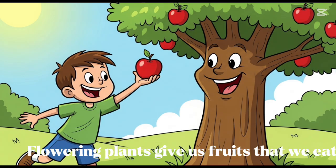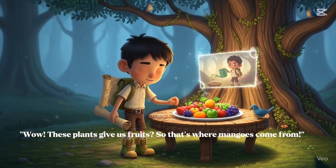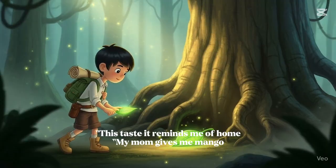Flowering plants give us fruits that we eat — yummy and sweet. Wow, these plants give us fruits! So that's where mangoes come from. This taste reminds me of home. My mom gives me mango.